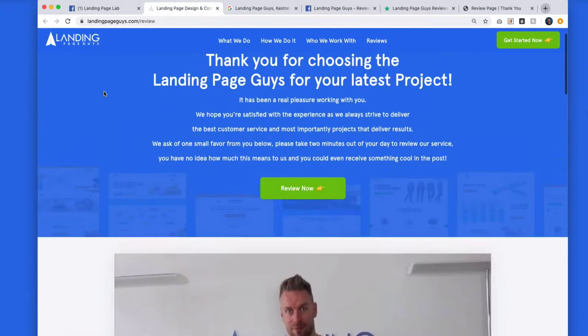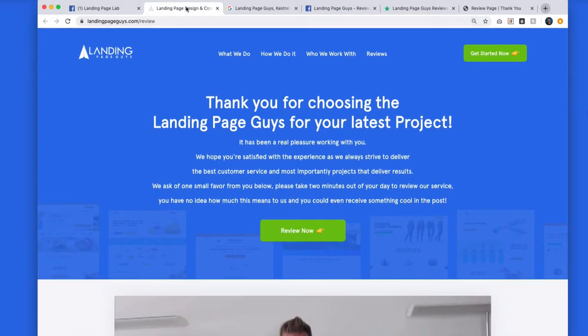So how do we get so many positive reviews on our service landing page? First and foremost, it goes without saying we work day in, day out on improving our service and everything that we have to offer here at Landing Page Guys. But we also have a clever system that we utilize to get people, after we finish working with them, to review our service.